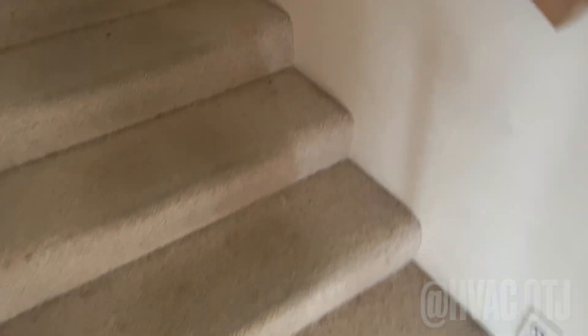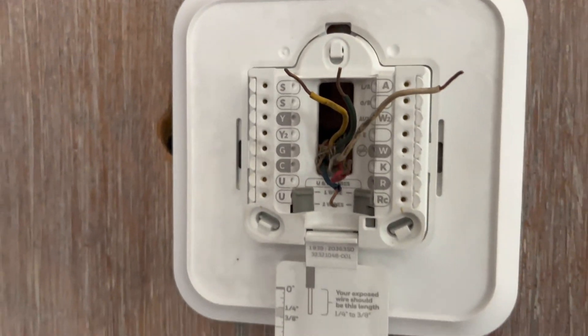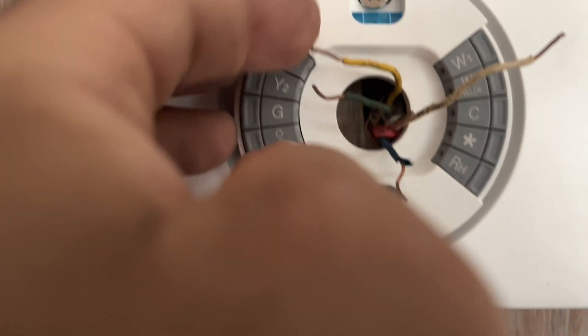I'll hook up a Nest thermostat, and then do you want me to hit this thermostat over here? Can we do it at 50? Yeah, 50 is fine. Okay, let's put it at 50. The wiring is R-W-Y-G-N-C — no numbers, no specialties. Here's W for heat, blue is common, G is fan, then power, and Y is the air conditioner.